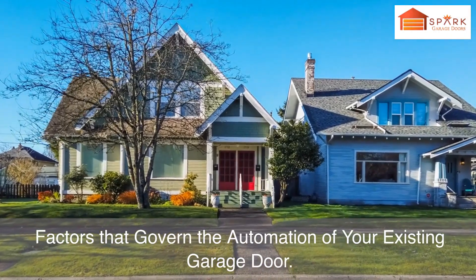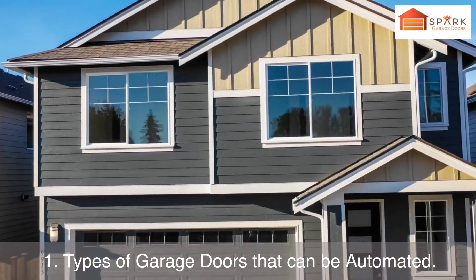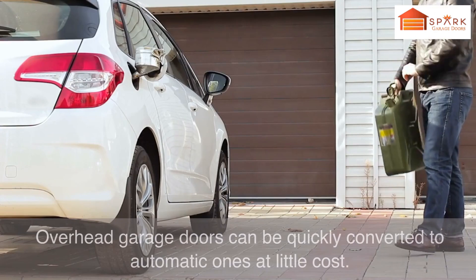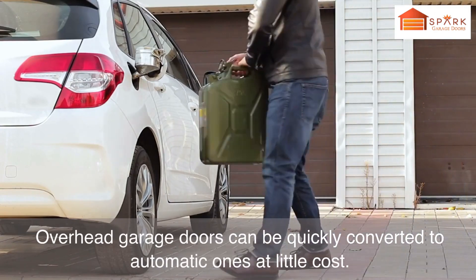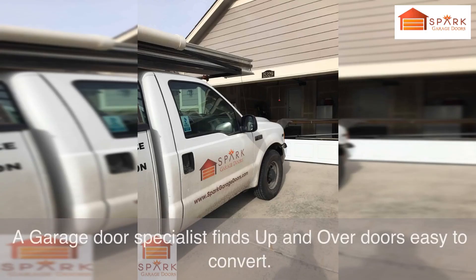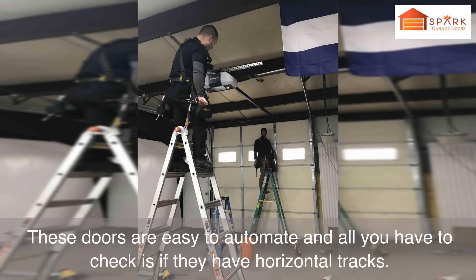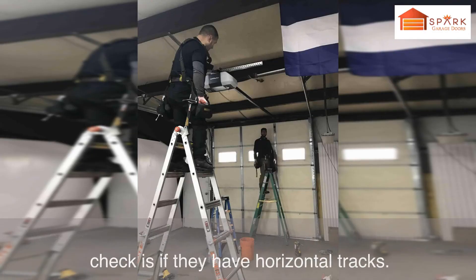Factors that govern the automation of your existing garage door. Number 1: Types of garage doors that can be automated. Overhead garage doors can be quickly converted to automatic ones at little cost. Up and over garage doors are easy for a specialist to convert — all you have to check is if they have horizontal tracks.